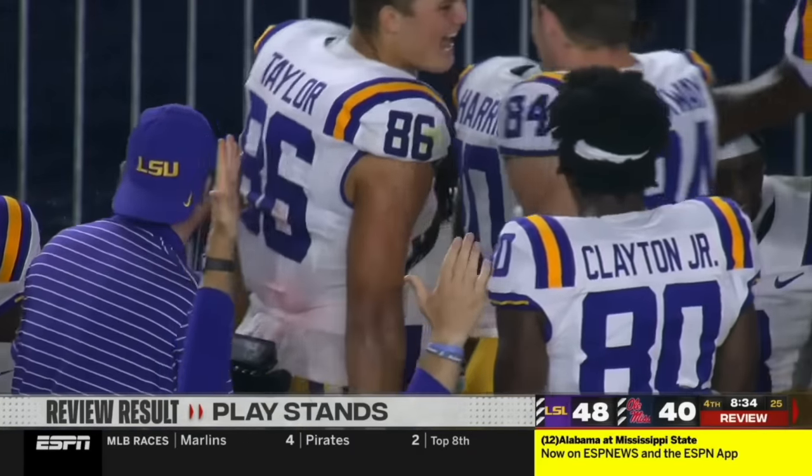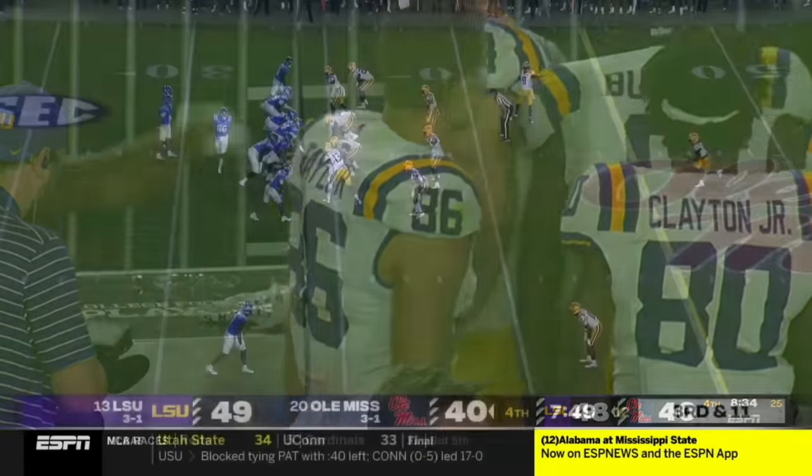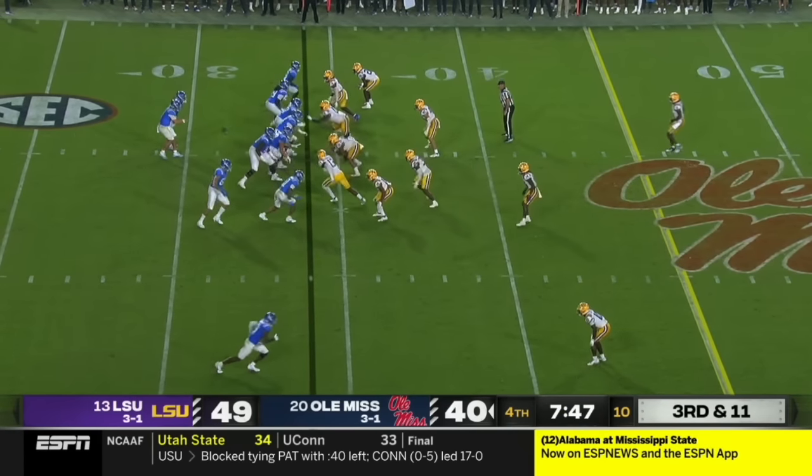I gotta say, I completely disagree. A lot in these situations, pre-scoring the motion, man.